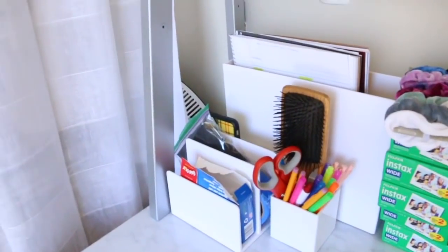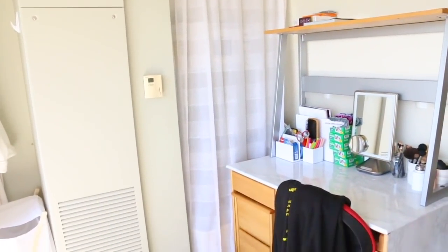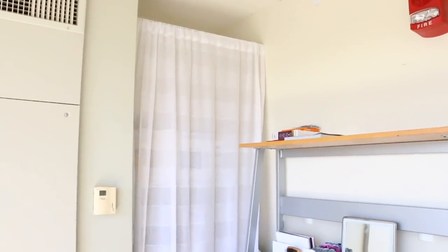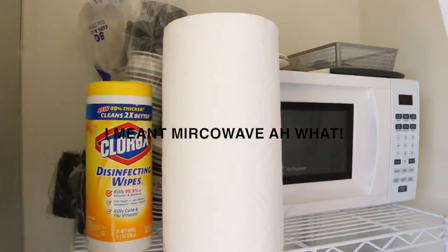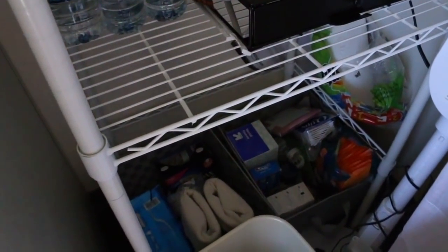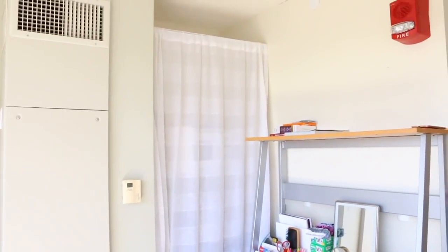When my boyfriend was visiting me two days ago, he put up this curtain for me, which is so nice. Basically it covers my refrigerator, cleaning stuff, teas, and two bins filled with stuff I'm not even sure what's in — ever since I moved in. It's just nice to cover it all up so you don't have to look at it, because it's definitely not the prettiest thing.